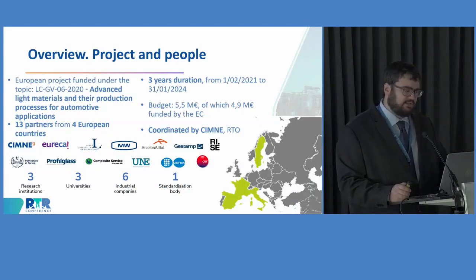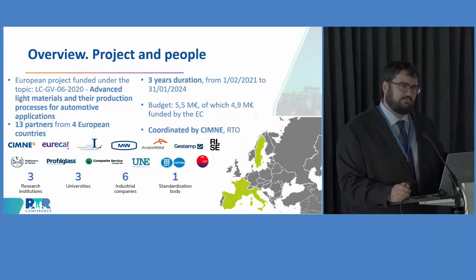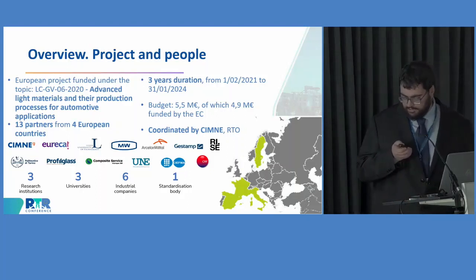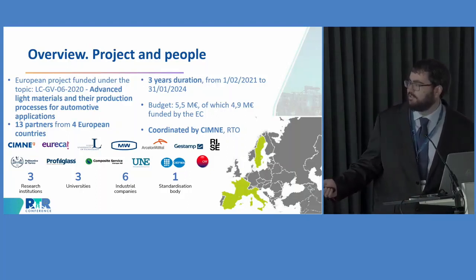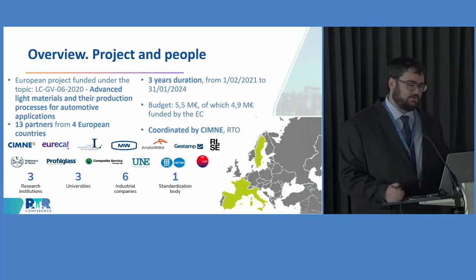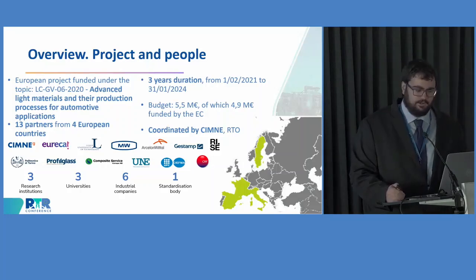This project is an H2020 project funded under the topic of Advanced Light Materials and the Production Processes for Automotive Applications. As Eric already mentioned, this is a three-year project, and we are now initiating our last year. It is being coordinated by the research group CIMNE from Barcelona. A total of 13 partners are working on the project, coming from Spain, France, Italy, and Sweden, including research institutions, universities, industrial companies, and standardization bodies.